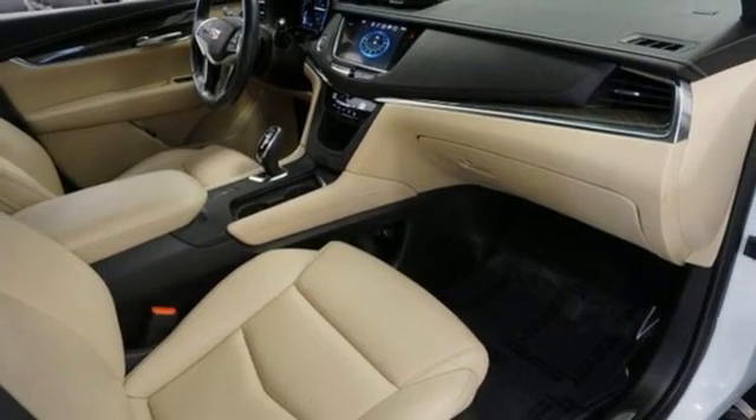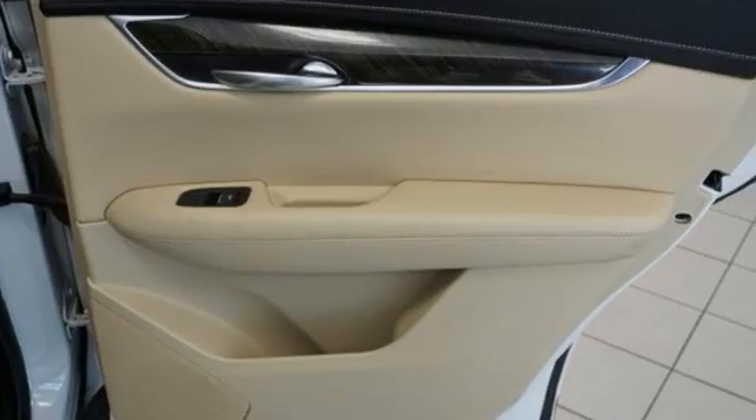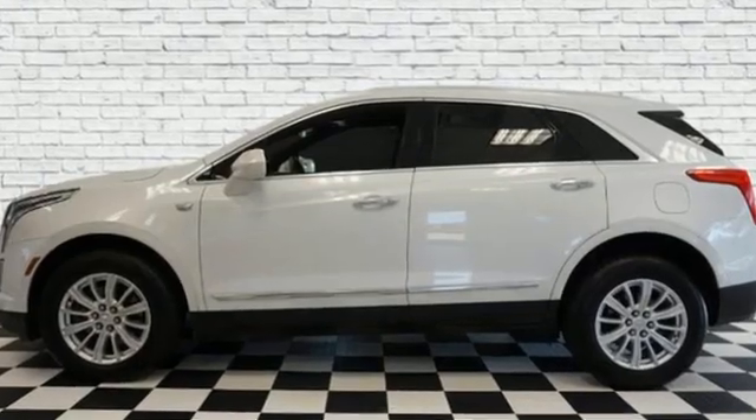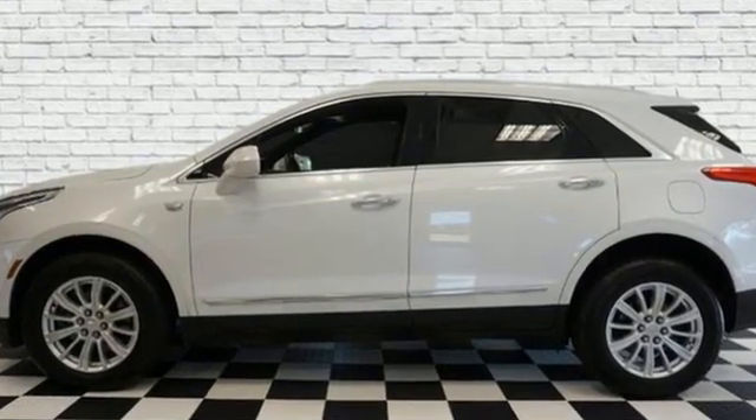For over a century, Cadillac has been synonymous with automotive innovation. Someone is going to drive this fantastic vehicle off the lot. It should be you. Test drive it today.